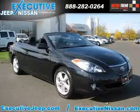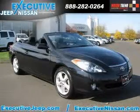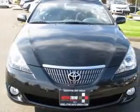We are proud to present this excellent 2006 Toyota Camry Solara. This Camry Solara has a 3.3L V6 engine and an automatic transmission.